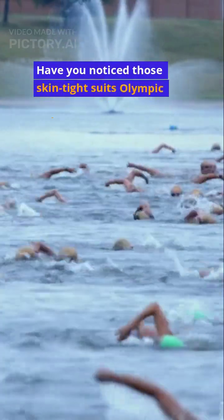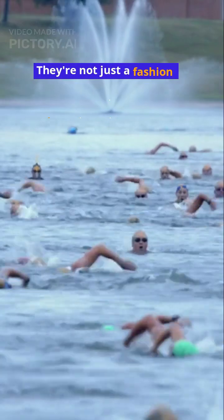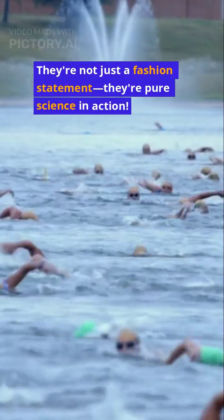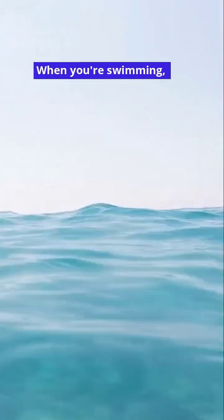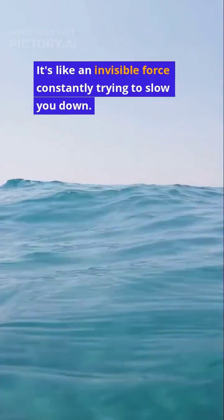Have you noticed those skin-tight suits Olympic swimmers wear? They are not just a fashion statement — they are pure science in action. When you are swimming, water pushes against your body, creating something called drag. It's like an invisible force constantly trying to slow you down.